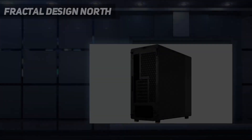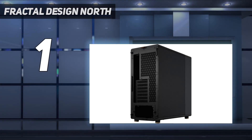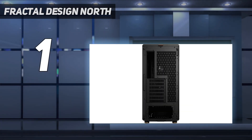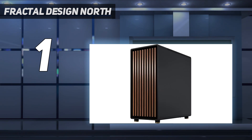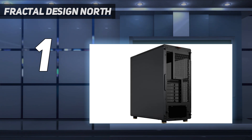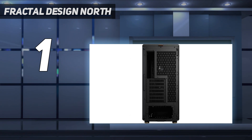And number 1: the Fractal Design North. We aren't sure who asked for a PC case that mixed mid-century modern design, wooden slats and all, with high airflow — but we sure are glad that Fractal Design answered with the excellent North Mid Tower. Available with either a mesh side or tempered glass, and in white with chrome accents on the I/O and feet, or black with seriously pretty brass accents, this is arguably the prettiest PC case ever produced, period.